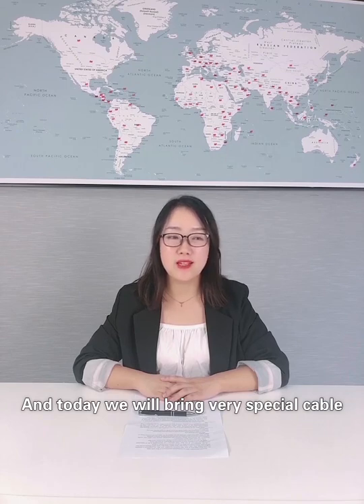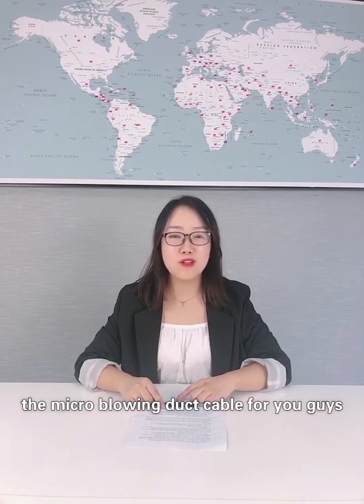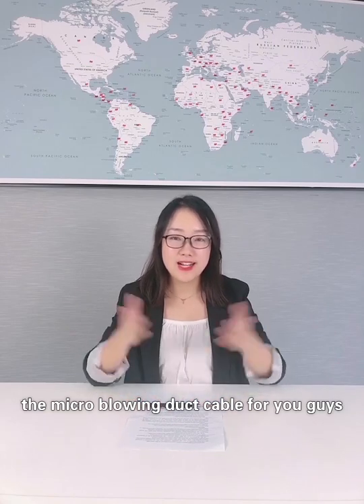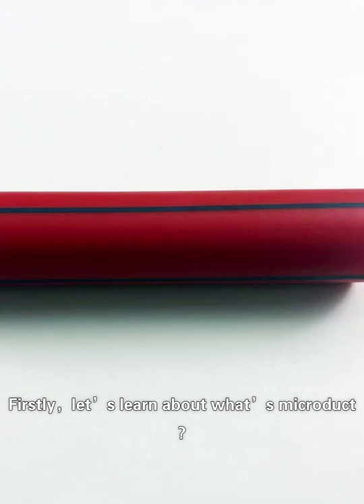Today we will introduce a very special cable: the blowing micro duct cable. First, let's learn about what a micro duct is.